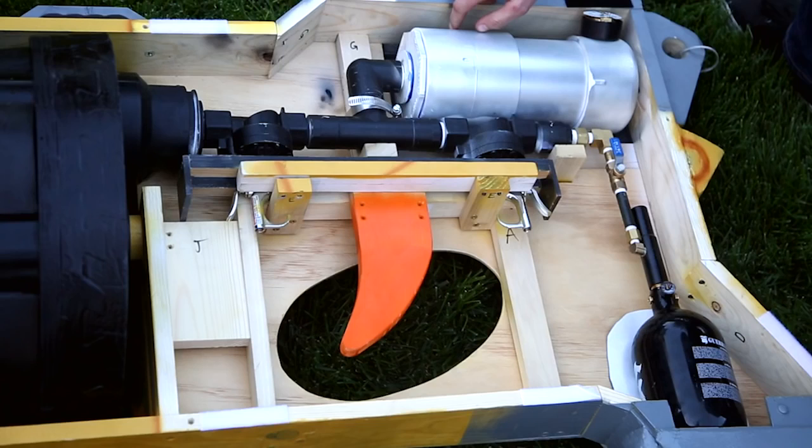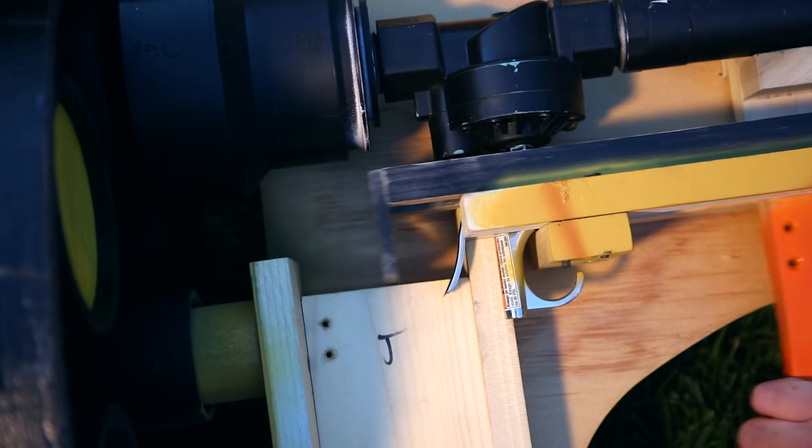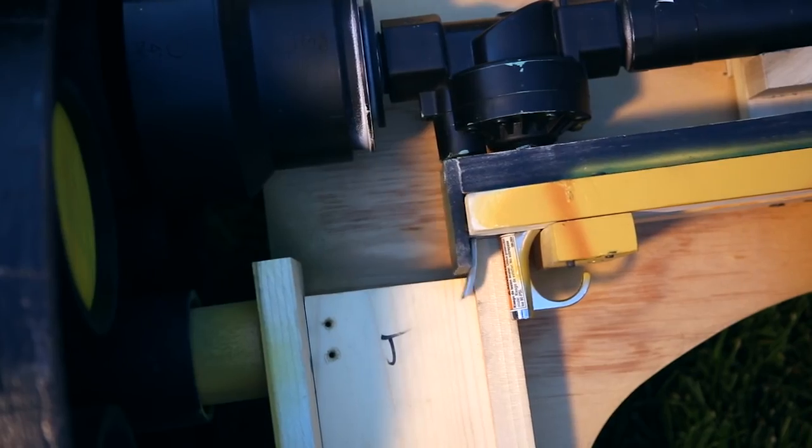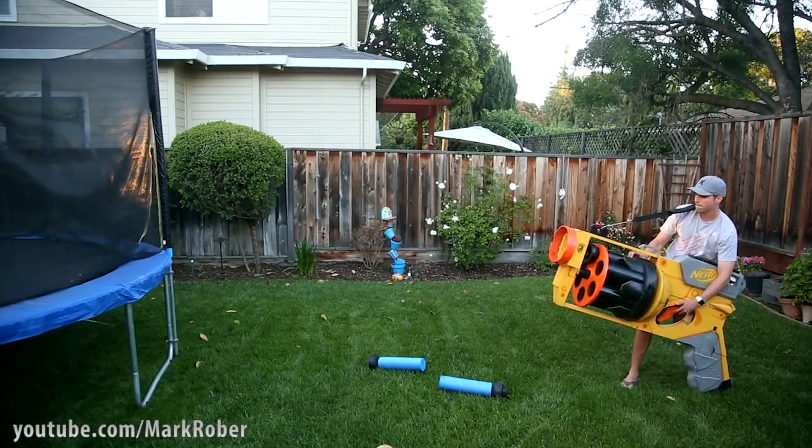The paintball tank starts at 3000 PSI, but the silver chamber is regulated to only 80 PSI per shot. By doing it this way, you get about 20 shots out of a single tank. After you shoot, you just rotate the cylinder over and you can do it five more times.